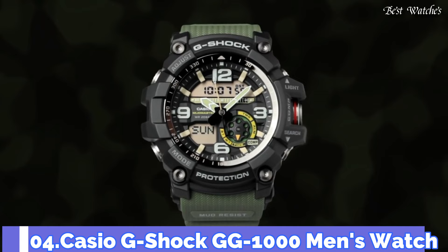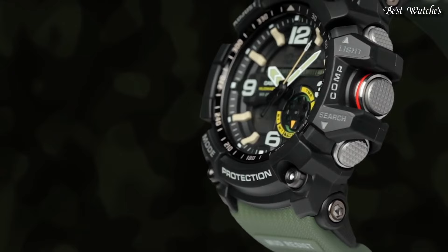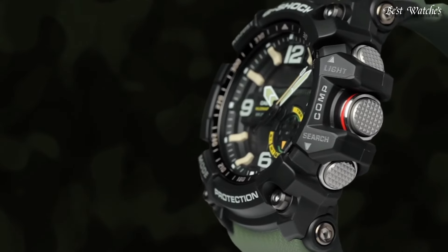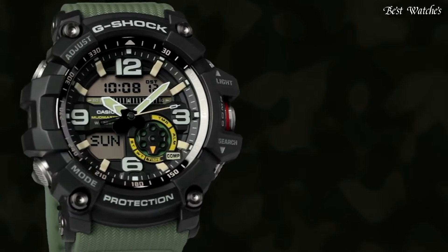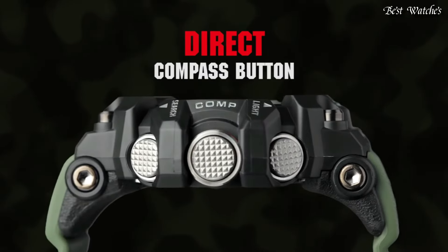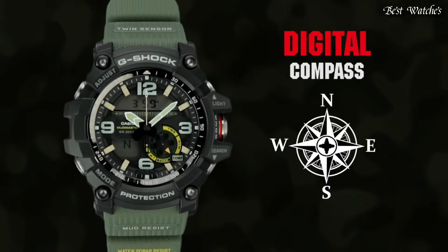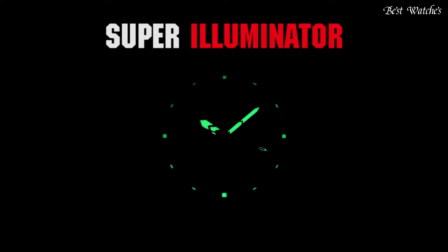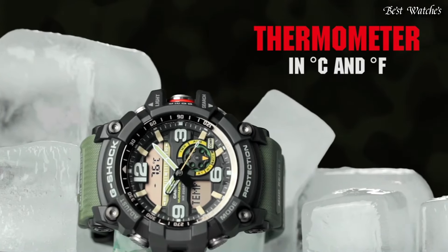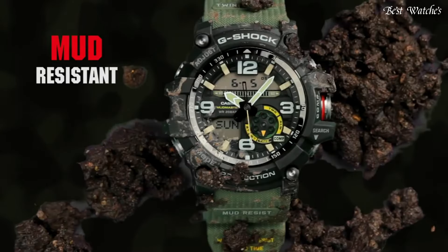Number 4: Casio G-Shock GG-1000 Men's Watch, Japanese Quartz Movement and 5476 caliber, polymer and stainless steel case of round shape. Case dimensions are 55.3mm in diameter and 17.3mm in thickness. Display type: analog digital. This timepiece has mineral glass, polymer band in green, and 200m water resistance.